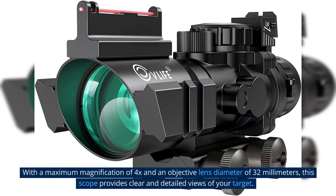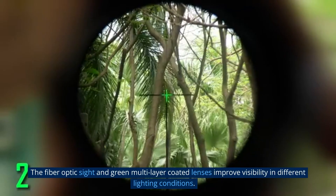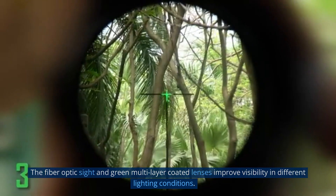With a maximum magnification of 4x and an objective lens diameter of 32mm, this scope provides clear and detailed views of your target. The fiber-optic sight and green multi-layer coated lenses improve visibility in different lighting conditions.